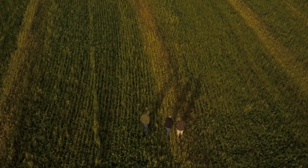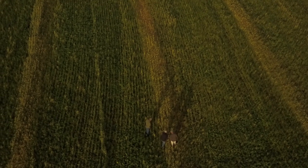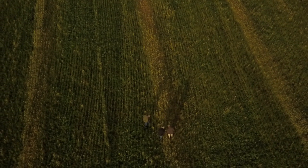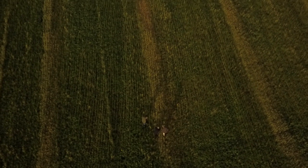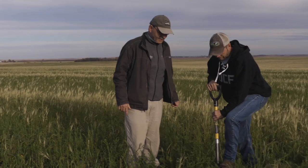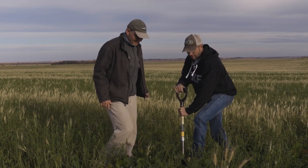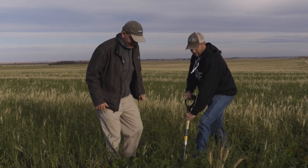I'm the agronomist for Olson Custom Farms, based out of Hendricks, Minnesota, but we have farms in South Dakota as well. Before I got to the farm, they had acquired a small seed business and started raising some certified oats and spring wheat.